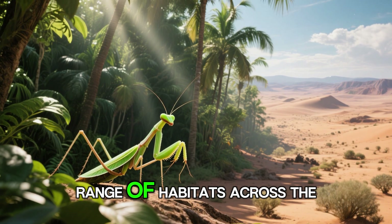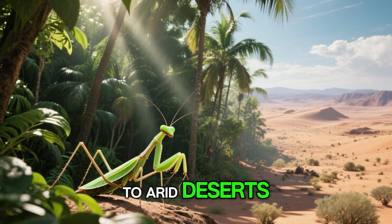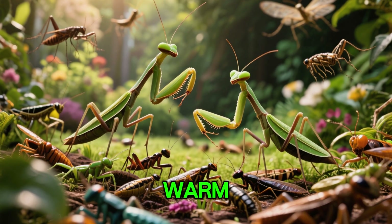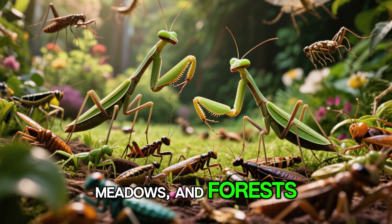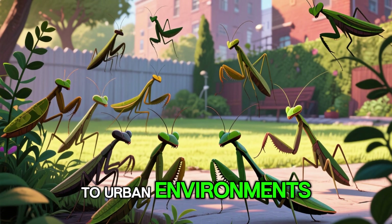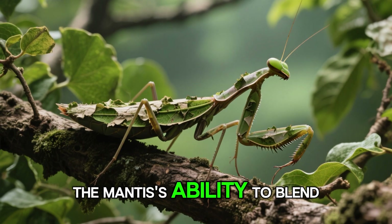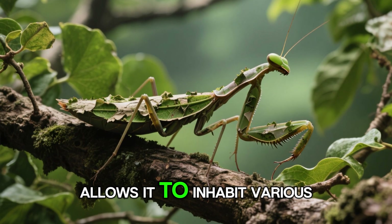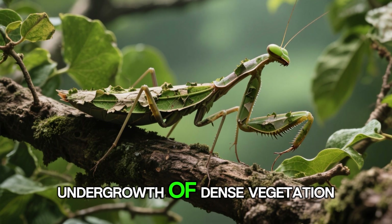Praying mantises are found in a wide range of habitats across the world, from lush tropical rainforests to arid deserts. They are particularly abundant in warm, temperate regions, where they thrive in gardens, meadows, and forests. Some species have even adapted to urban environments, making their homes in parks and residential areas. The mantis's ability to blend in with its surroundings allows it to inhabit various ecosystems, from the canopies of trees to the undergrowth of dense vegetation.